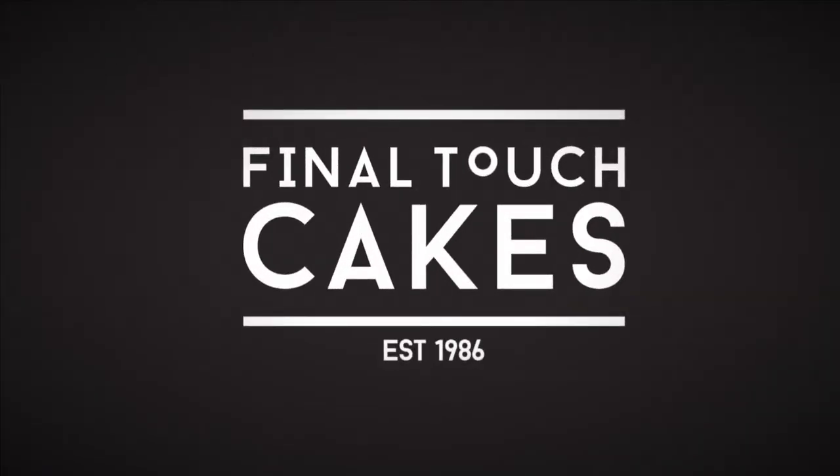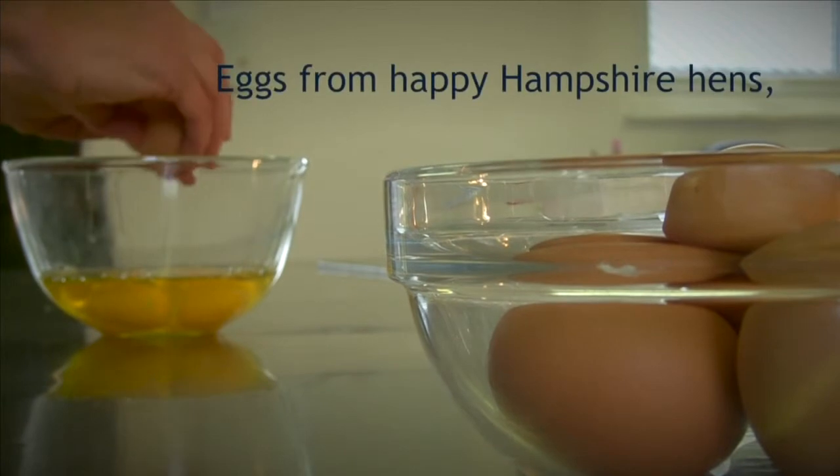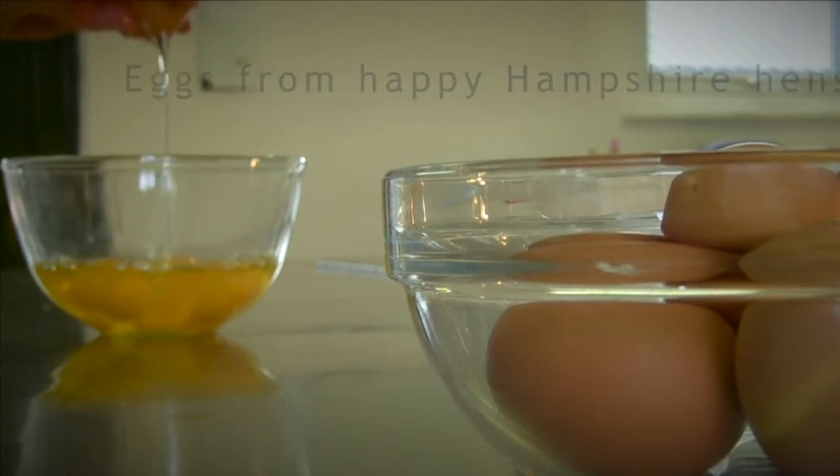We're really excited to launch an amazing competition in association with Final Touch Cakes to win a free wedding cake. Details can be found on our website. We produced this video for them for their new website.